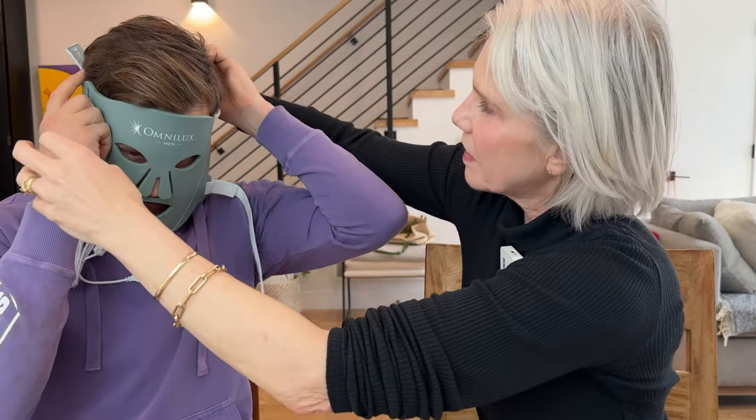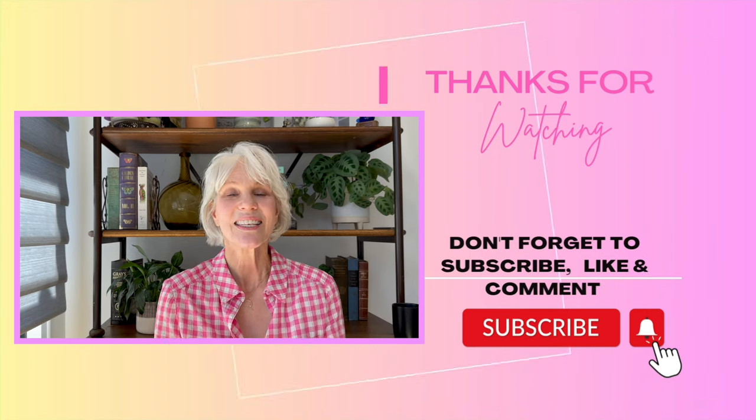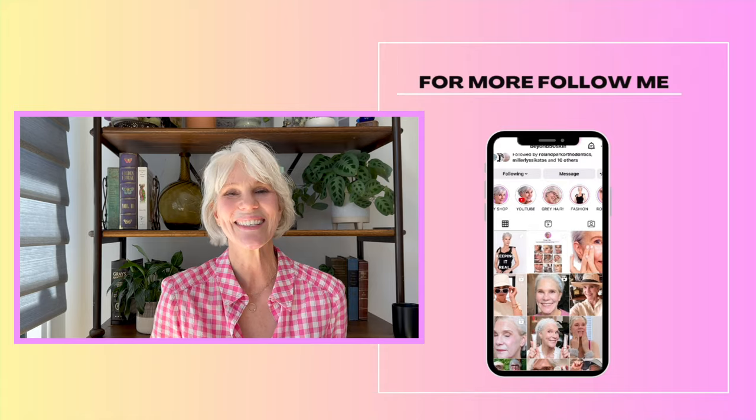Here's the men's mask. We've agreed to try a six-month trial. I hope you've enjoyed today's video and gotten a lot of benefit out of it. Definitely leave me a comment below, and wishing you a skintastic day.